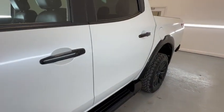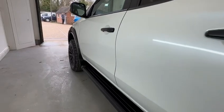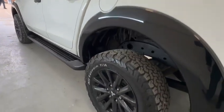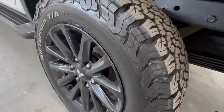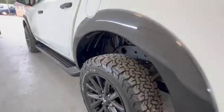Coming down the passenger side, nothing to highlight. Side steps in good order. Coming onto the rear wheel, again BF Goodriches, plenty of tread left on those. A couple of minor scuffs on the edging on the wheel.